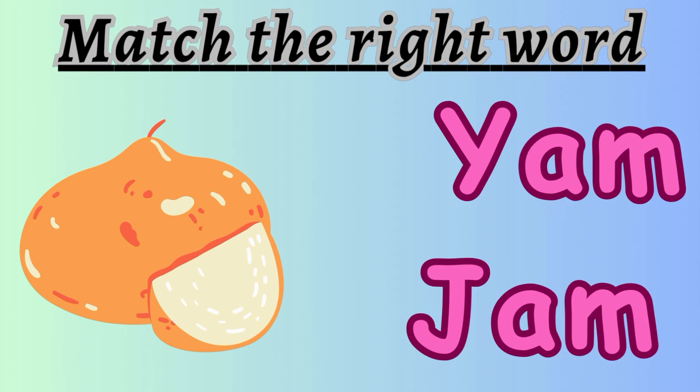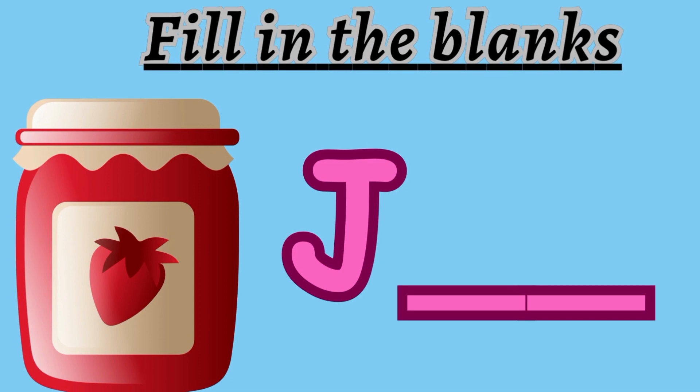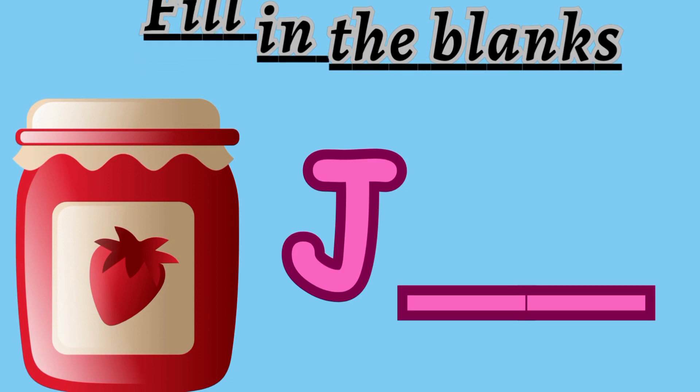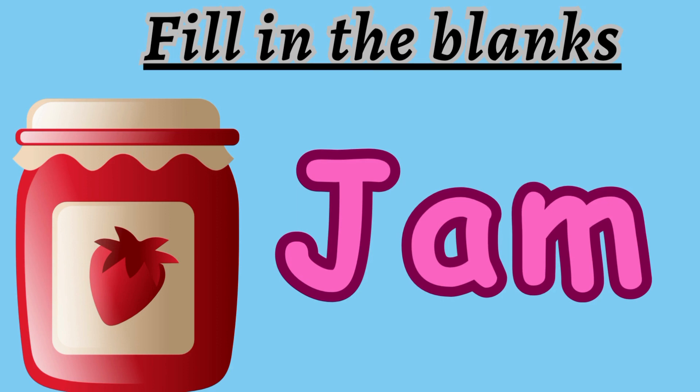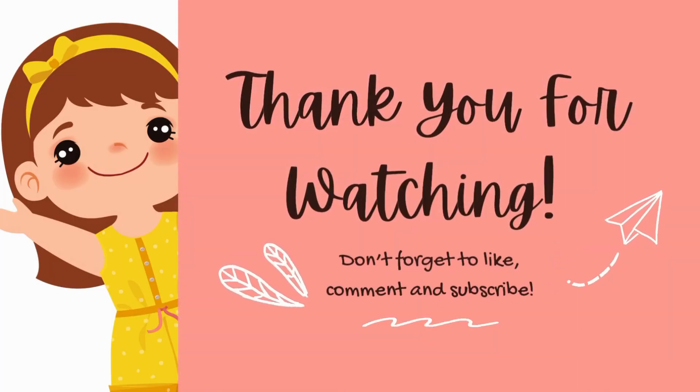Now we move on to the next question. Match the right word again. Is it yam or jam? The answer is yam. Fill in the blanks. Look at the picture. The answer is jam. Very good, everybody. Thank you for watching.